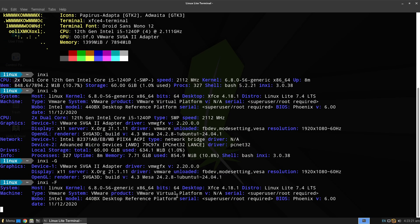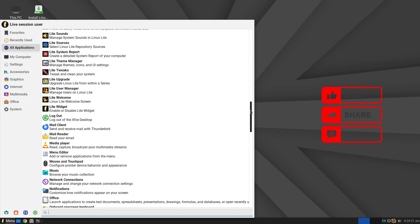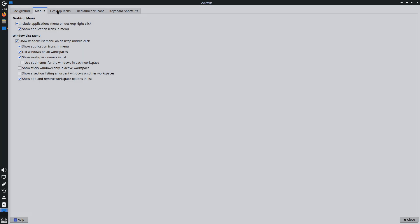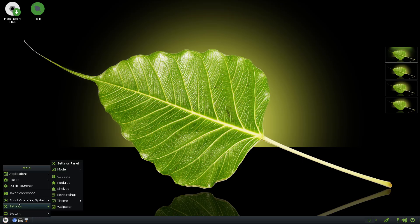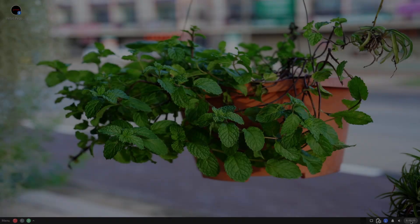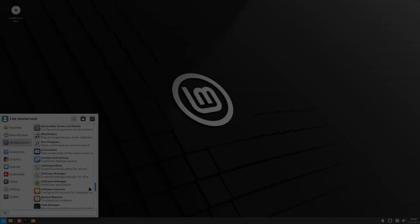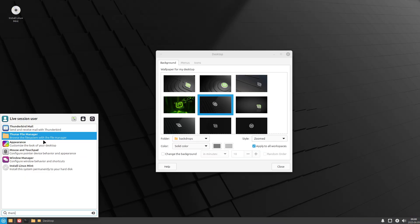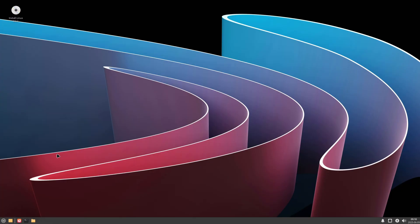Is your old Windows PC running painfully slow? Before you decide it's time for an upgrade, consider giving it a second life with a lightweight Linux distribution. Linux offers a spectrum of options, from feature-packed releases for modern machines to ultra-slimmed-down editions built specifically for aging hardware. In this video, we'll explore five distros designed to be easy on system resources, breathe new life into older computers, and provide a smooth, responsive desktop experience, even on machines with as little as 512 megabytes of RAM.